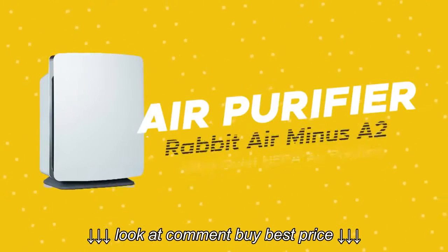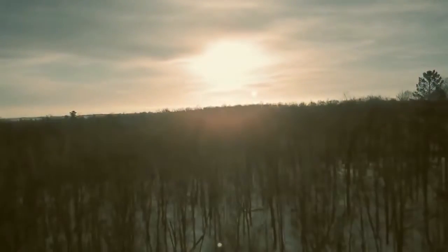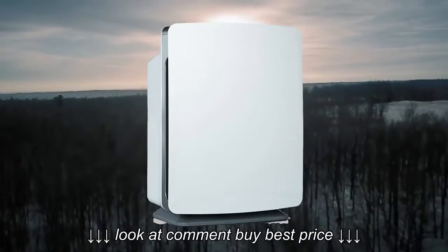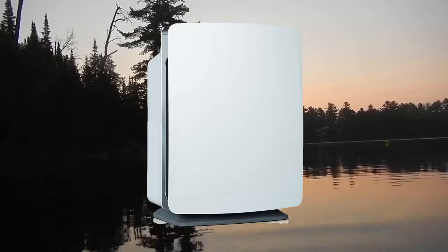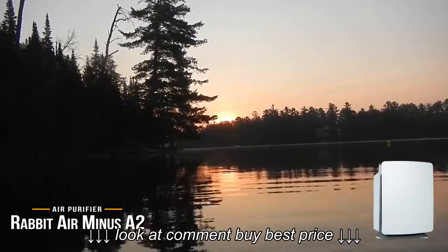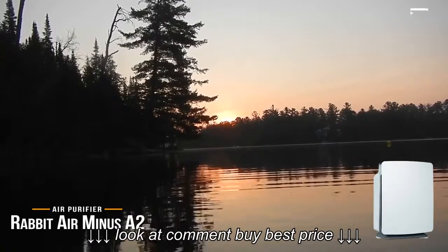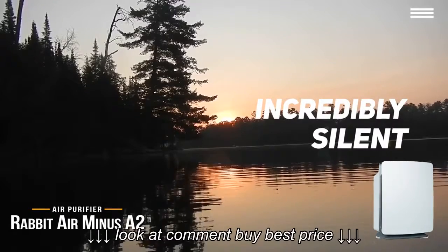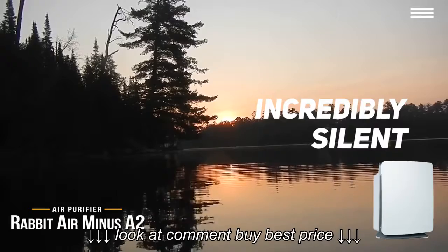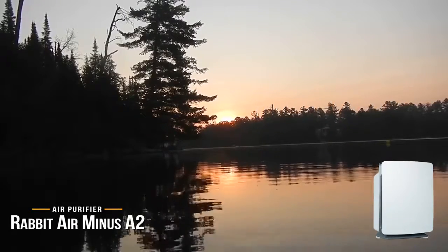First up is the Rabbit Air A2 Ultra Quiet HEPA Air Purifier. If you have a modern sense of style, you're going to love the Rabbit Air A2. At first glance, it looks nothing like the traditional round-shaped air purifiers and towers that you're used to seeing. However, if you take a look under the cover, you'll find that it's one of the best air purifiers that money can buy. One of the real benefits of this one is the fact that it's incredibly silent — unless you're paying close attention, you won't even realize that it's turned on. Contrast this with traditional air purifiers, which can sometimes be as loud as industrial fans, and you'll understand the benefit of a silent unit.